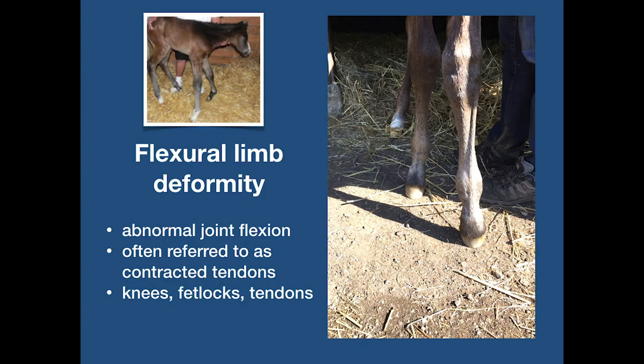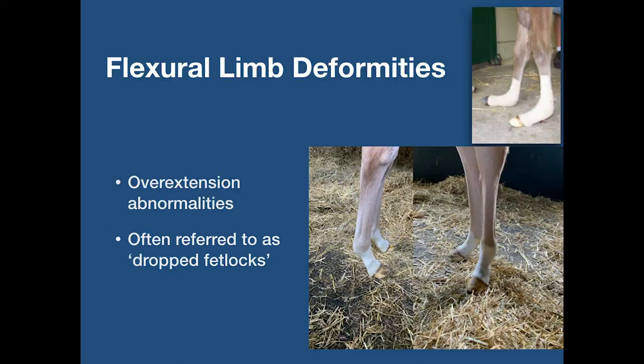Flexural limb deformities involve abnormal joint flexion, often referred to as contracted tendon, and can occur in the knees, fetlocks and tendons. Overextension abnormalities are often referred to as dropped fetlocks.